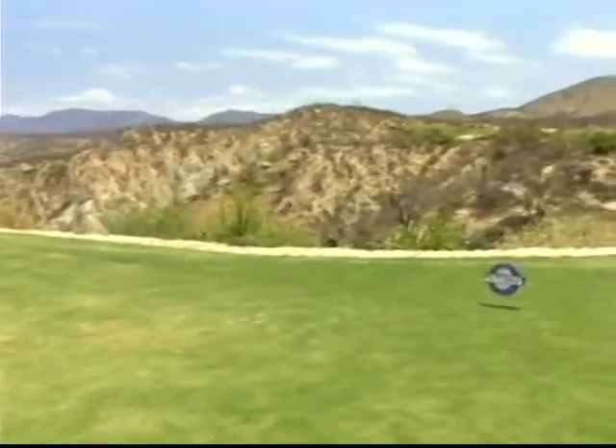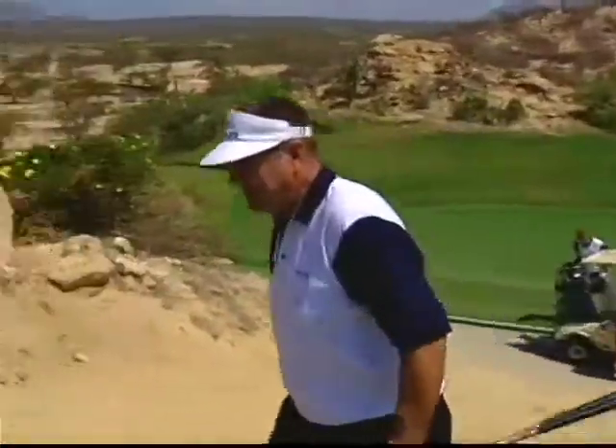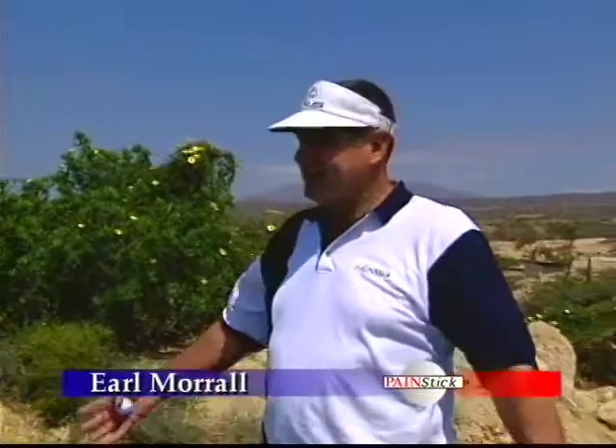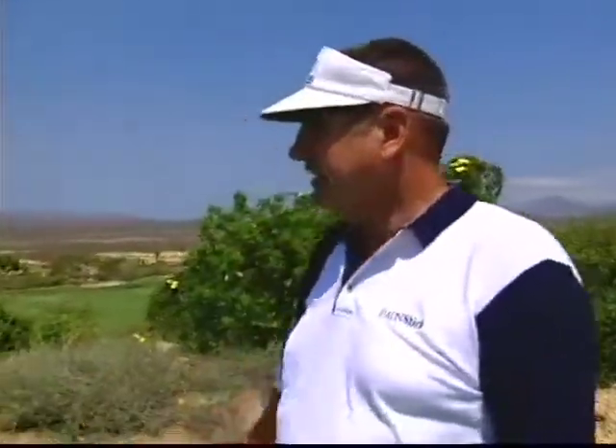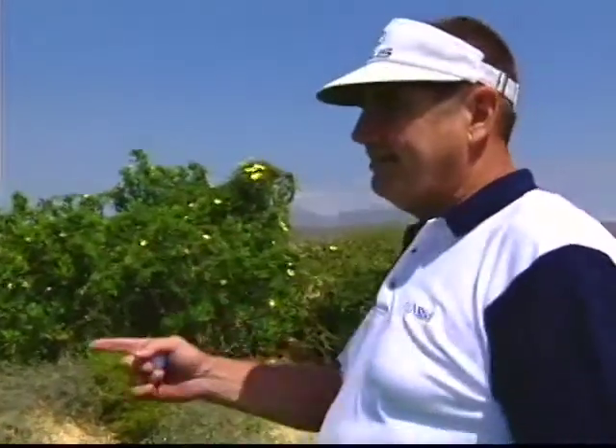Dennis Haysbert lands a well-hit shot. He reacts enthusiastically to the stunning surroundings: "This is just beautiful — my pyramid. This is unbelievable. 200 yards. I can't believe it — the ocean, look at the hotels. I don't want to hit it that way, I'm going to go this way."